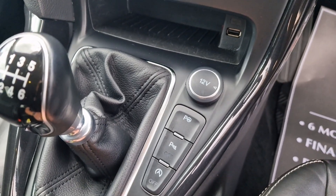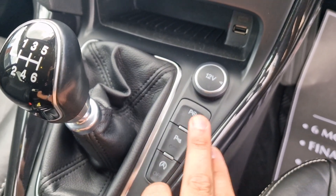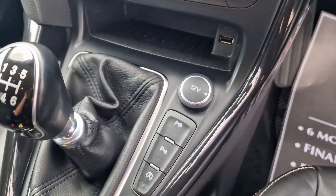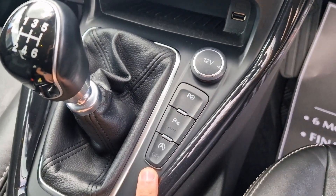And it has got park assist — you've got front and rear parking sensors, a reversing camera on the back, and your automated park assist as well, which I'm always a bit dubious of, but it does have it. Start-stop facility, which of course you can switch off.